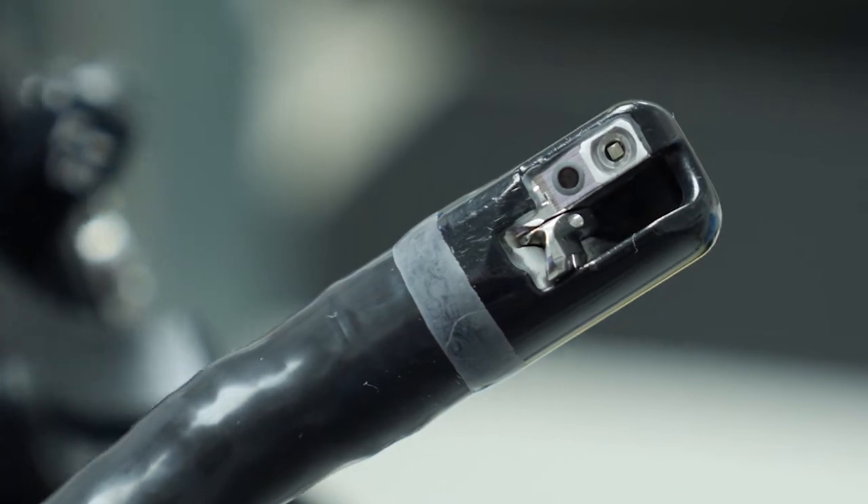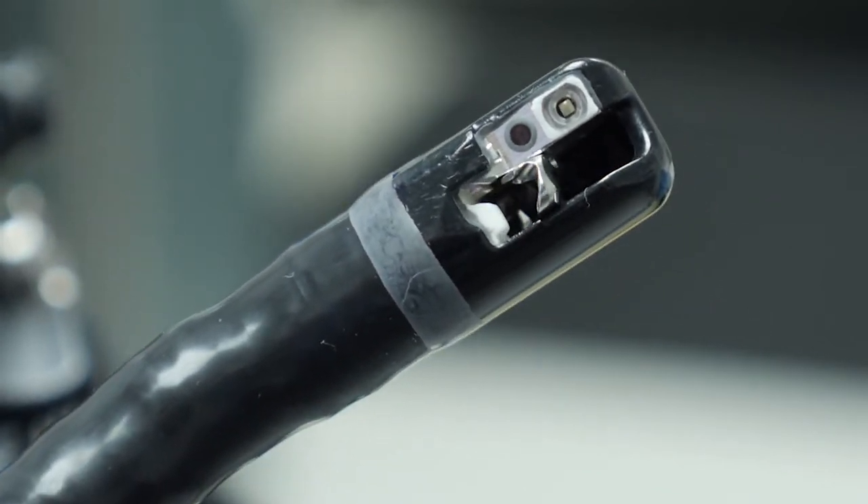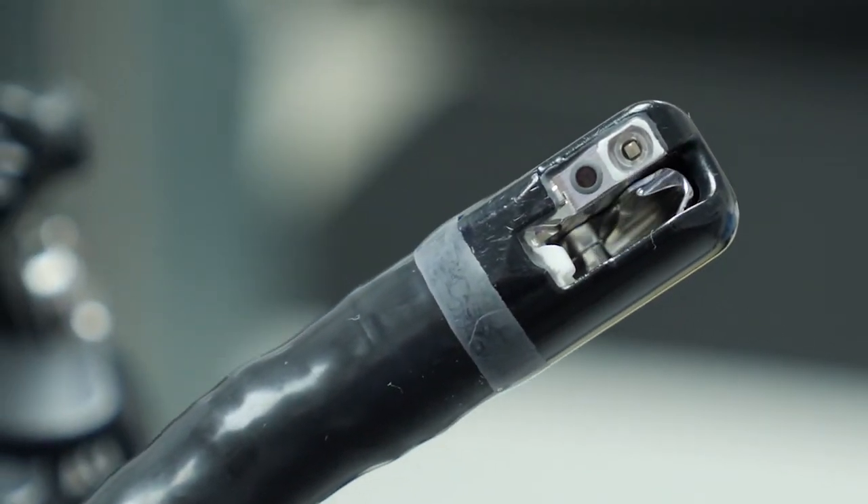Why only the duodenoscopes? This tiny moving part, called an elevator, appears to be the culprit.